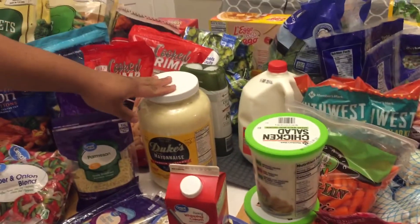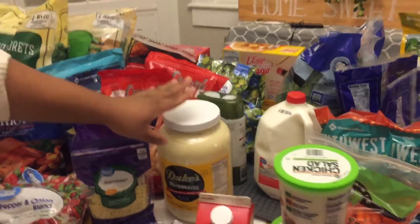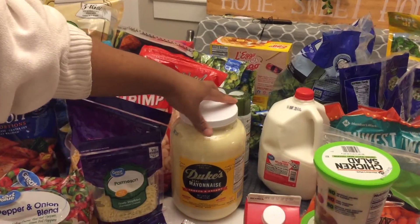Then we have this big jar of Duke's mayonnaise, and this can last us about the whole month. It's a great value, so if you have a big family like we do, you might want to look into getting that.